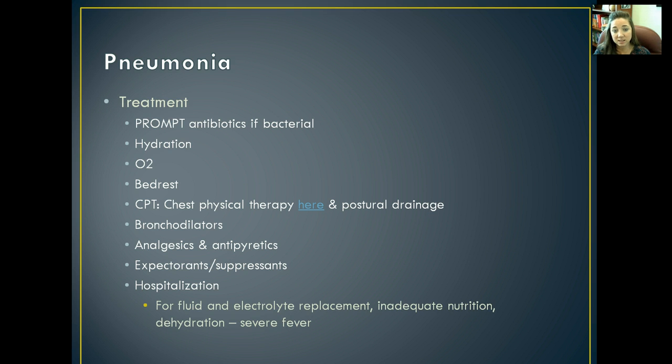Bronchodilators can help reduce secretions and reduce inflammation within the bronchi and bronchioles. Expectorants and cough suppressants work together to make coughs less frequent but more effective, so the coughs the patient does have will hopefully expel more of the excess sputum from their lungs. These patients will likely need to be hospitalized because they're infectious, need fluid and electrolyte replacement, and likely have inadequate nutrition from not feeling well.